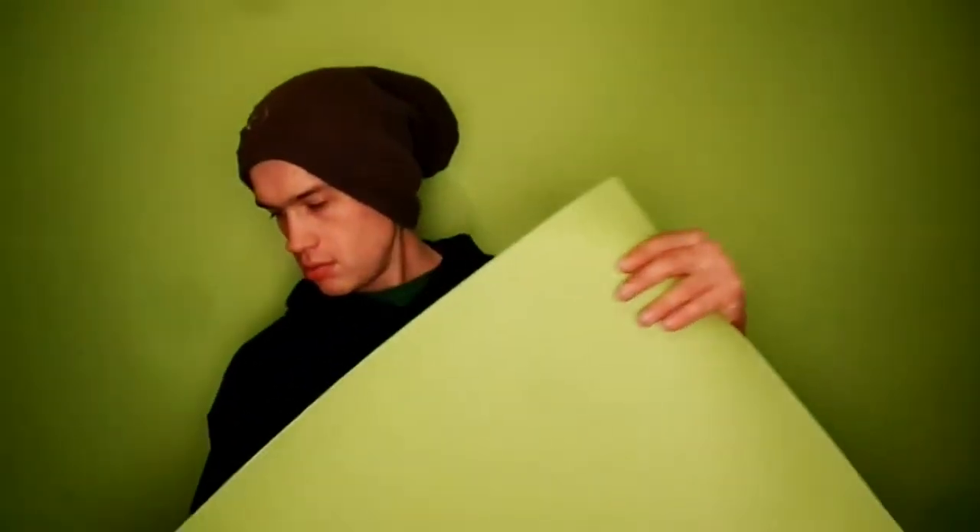В доллары или в гривнях — я не знаю, сколько это будет переводиться. Короче, мне это обошлось в 10 евро. Я пошёл в магазин и купил вот такую вот бумагу.